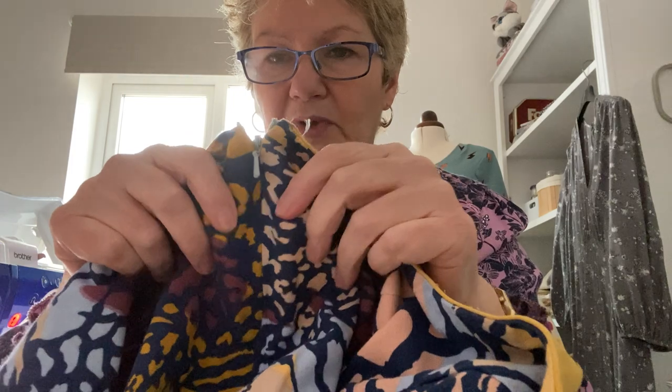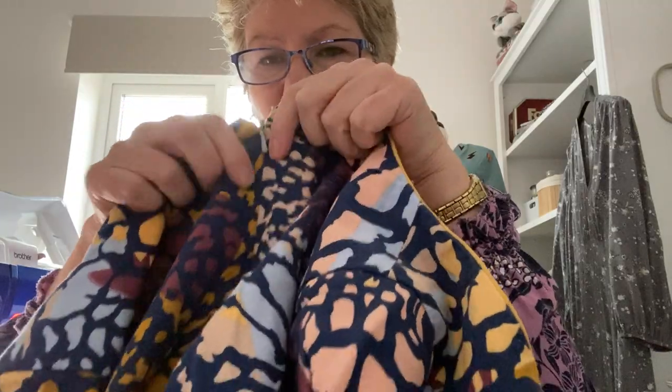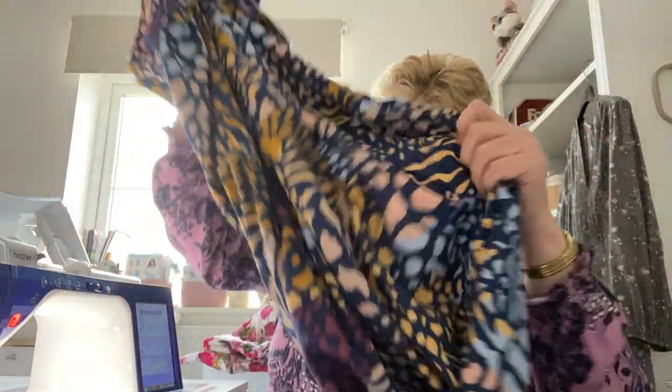I always like to get the zip nice and snug in there. I've got a little tip I can explain on how I always get the two ends of the zip to line up and the waist seams to always line up. I can show you some little tips as I start making more videos — all about those little things.